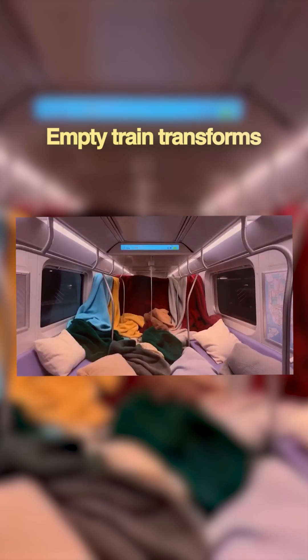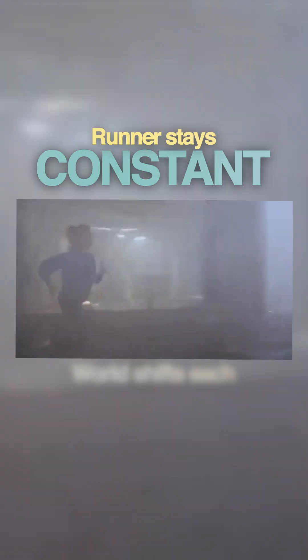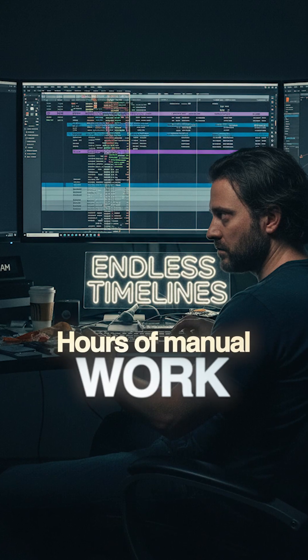Look at this shot — an empty train instantly starts transforming with completely different scenes filling the space. Or this one: a runner stays perfectly consistent while the entire environment around her keeps shifting frame after frame. Until now, edits like these needed expensive software, years of training, and hours of manual work.